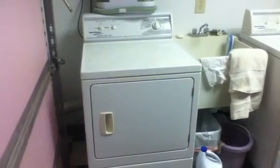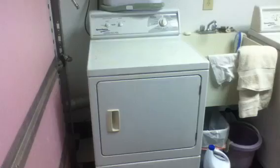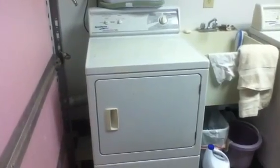This is a Speed Queen dryer, natural gas. It's actually running right now — it works fine, still doing my daughter's clothes in there. You can see inside it's in good shape, nothing wrong at all. The dryer works just fine.